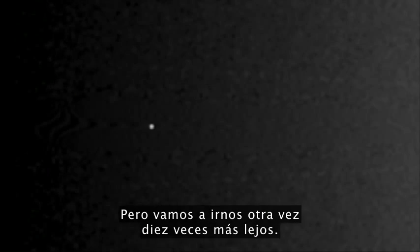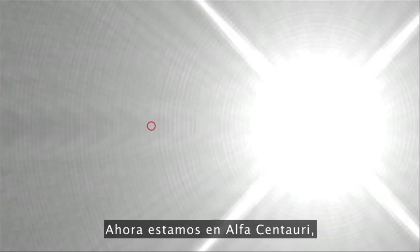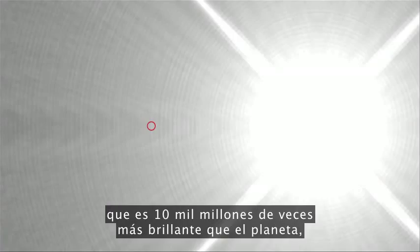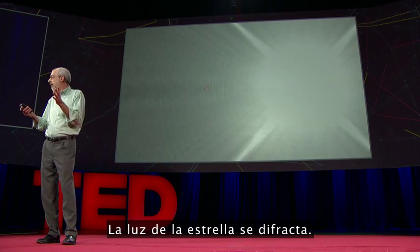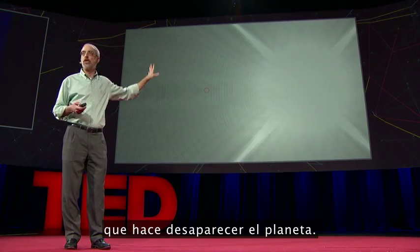But let's move yet again ten times further away. Here we are out at the Oort Cloud, outside the solar system, and we're starting to see the Sun move into the field of view and get into where the planet is. One more time, ten times further away — now we're at Alpha Centauri, our nearest neighbor star, and the planet is gone. All we're seeing is the big beaming image of the star that's ten billion times brighter than the planet, which should be in that little red circle. That's why it's hard. The light from the star is diffracting, scattering inside the telescope, creating that very bright image that washes out the planet.